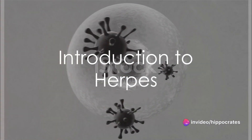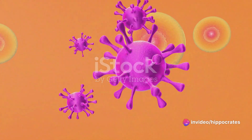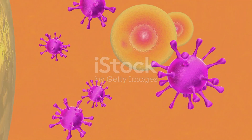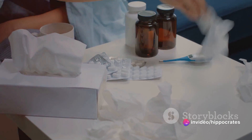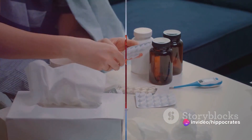Have you ever wondered about the mysterious world of viruses that can cause a myriad of illnesses? Among them, the herpes virus holds a unique place. It's a troublesome, incurable viral disease that can affect anyone at any age. Today, we delve into this topic, unraveling the causes, symptoms, and treatment of herpes.